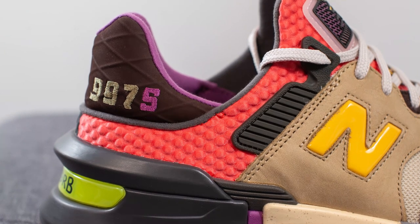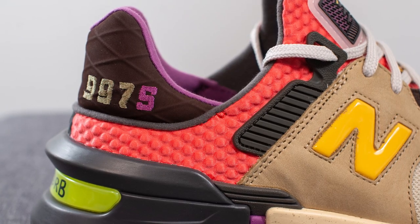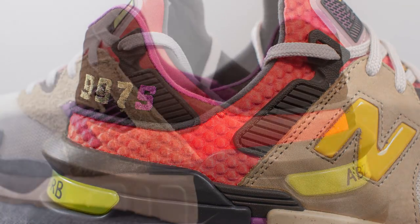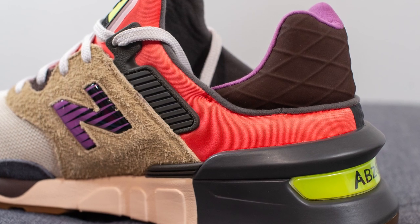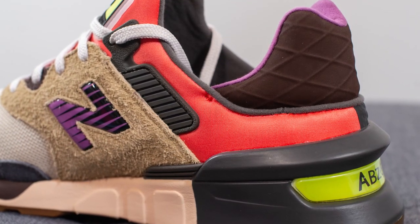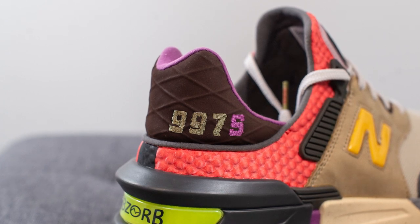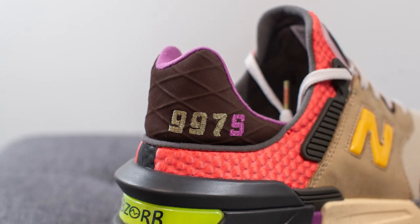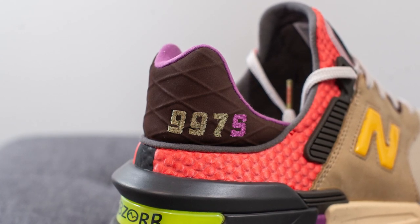On the lateral side, the salmon colored nylon not only covers the tongue but the back ankle collar area as well, and it has this bubbly, bumpy texture to it. When you compare this to the medial side, color-wise it's the same but the nylon here is done in a smooth finish. On the top of the back end of the shoe, we have this dark brown colored textile which has a crosshatch pattern to it. On the lateral side, we have 997S embroidered in a combination of tan and purple.